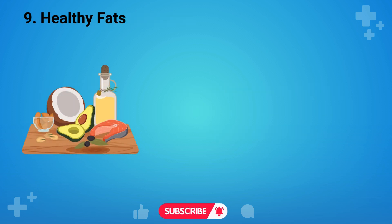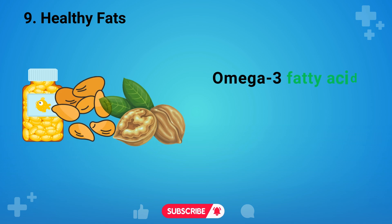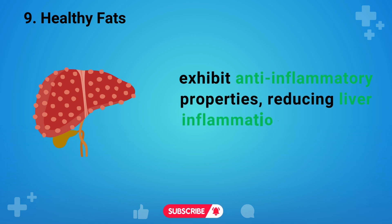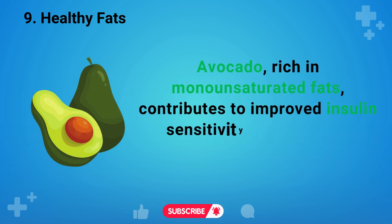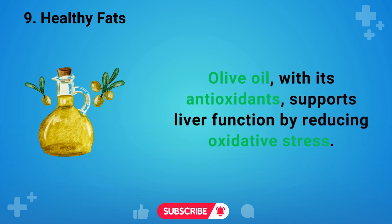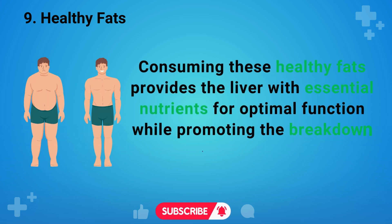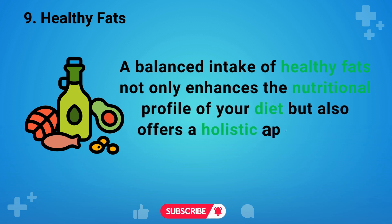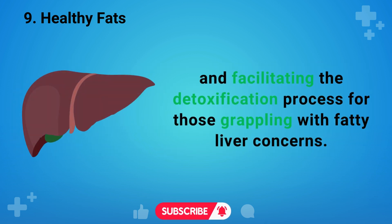Number nine is healthy fats. Incorporating healthy fats into your diet can significantly benefit liver health and aid in fatty liver detox. Omega-3 fatty acids, abundant in fish oil, flax seeds, and walnuts, exhibit anti-inflammatory properties, reducing liver inflammation associated with fatty liver conditions. Avocado, rich in monounsaturated fats, contributes to improved insulin sensitivity, essential for managing fatty liver issues. Olive oil, with its antioxidants, supports liver function by reducing oxidative stress. Consuming these healthy fats provides the liver with essential nutrients for optimal function, while promoting the breakdown of stored fats.